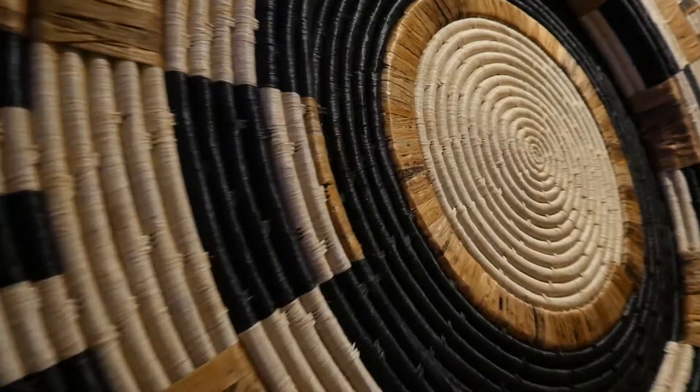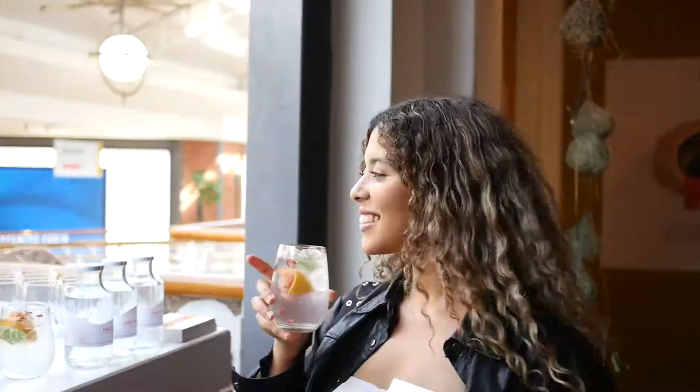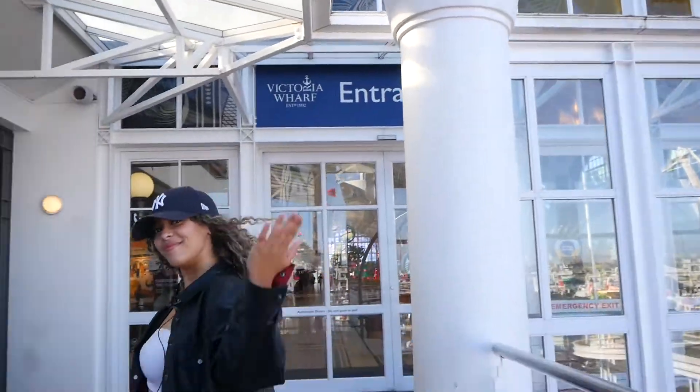What's up Mother City, it's me JT for Cape Town etc and today we are exploring the 100 Beautiful Baskets exhibition right here at the V&A Waterfront. Are you ready to kick-start the festive season celebrating local creativity? Follow me.